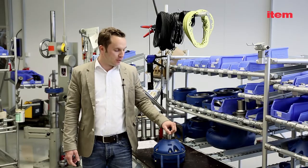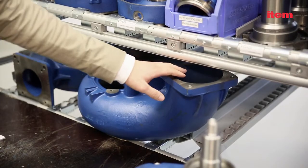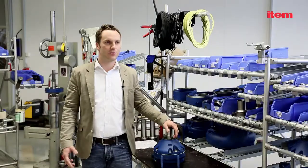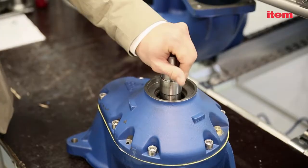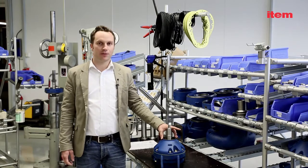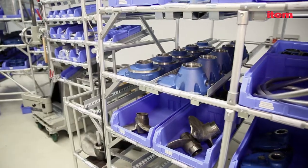Eisele manufactures pumps and agitators, which, as you can see, are solid and heavy components. They can weigh anything from 10 to 50 or 60 kilos. In general, we have very tough requirements as regards to the weight of individual parts.